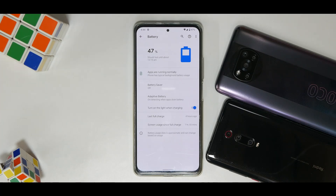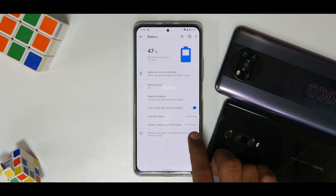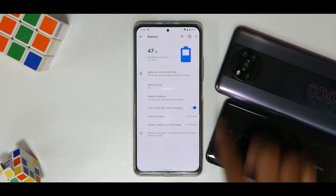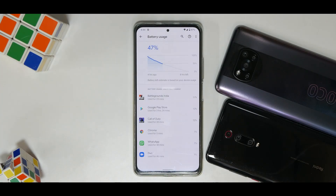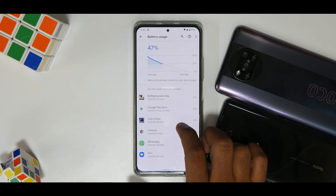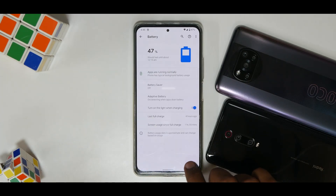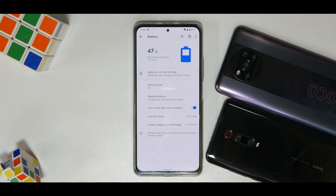Moving to Battery, which is an interesting section — it shows the last full charge was four hours ago and screen usage has been almost two hours. Looking at battery usage, I played PUBG for 23 minutes and the Play Store has been active for a lot of time, so I've been testing the gaming experience on this ROM. Gaming review videos are coming as live streams have been paused. The battery life is pretty decent and fast charging works, although I didn't see the complete 33-watt fast charging.